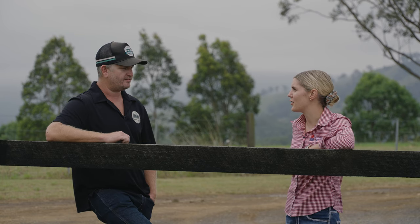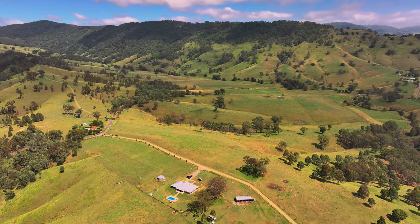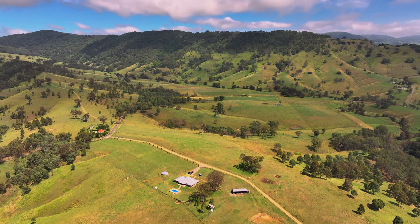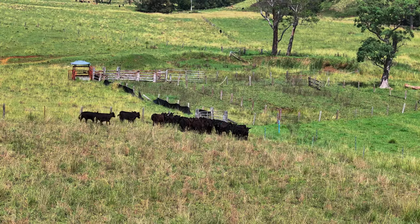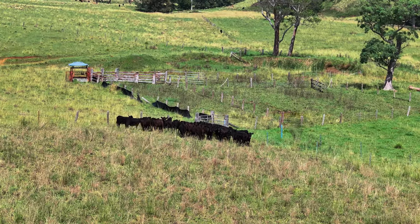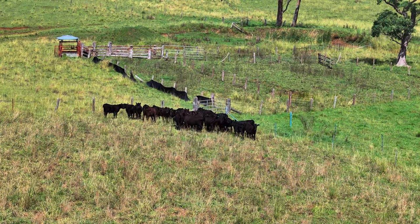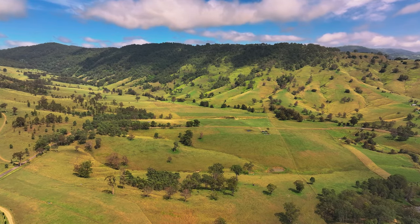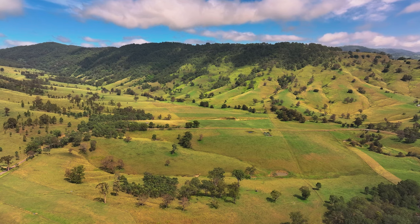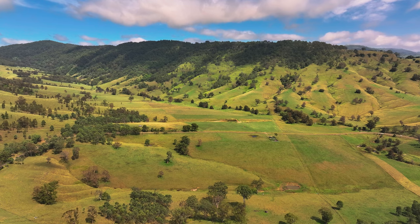What benefits are you hoping to see from implementing these new management practices? We're hoping to see higher production — more carrying capacity, better species of plants coming through, some more desirable species, and better water infiltration so we can store more water on our properties. We want a bit more resilience to drought and also to have options for our kids to come into the business. If we can increase the production and quality of plants we're growing, hopefully we've got more options for our kids to enter the business when they're of age.